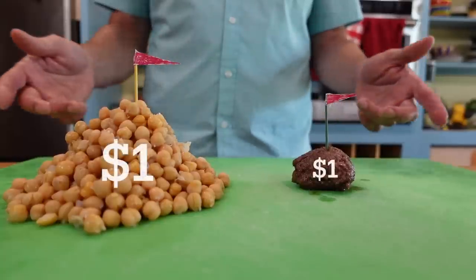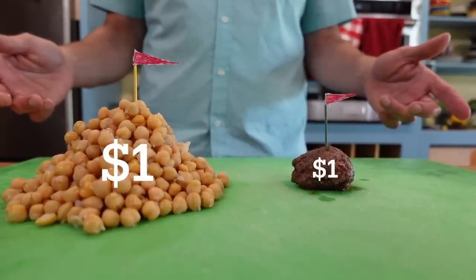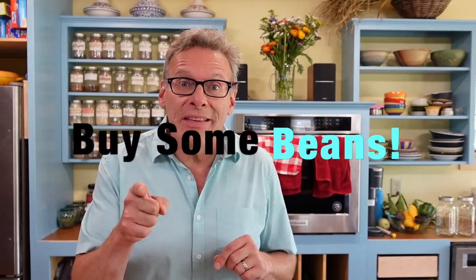Have you heard the old saying, 'it's not worth more than a hill of beans'? Well, it's actually a good saying when it comes to saving money. In the Mediterranean, they eat more beans than they do meat, and beans are much less expensive. Beans are a great choice because they're full of fiber, really good for you, they cost less, and they're a great replacement for meat. So buy some beans.